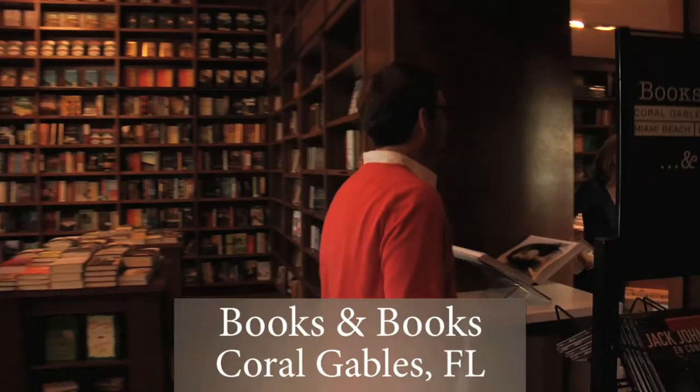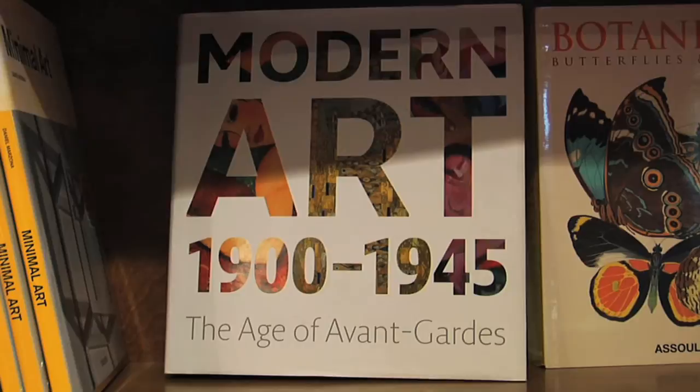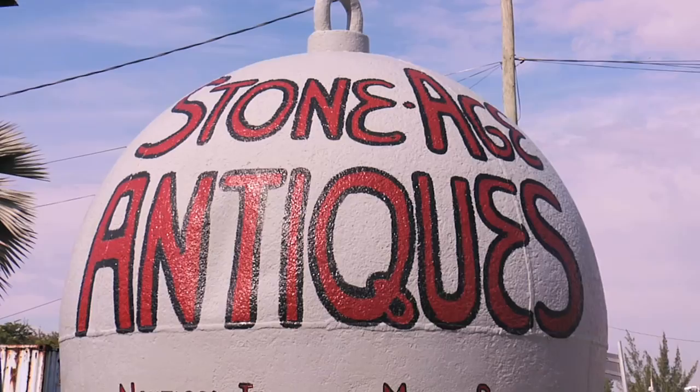We have probably five, six hundred author events a year — that's more than one a day. What we've always tried to do over the years is have bookstores community centered. It really is a third place, besides work and home. You have your bookstore.